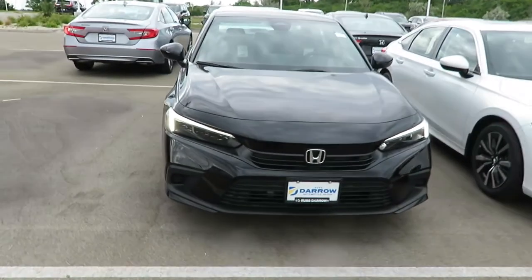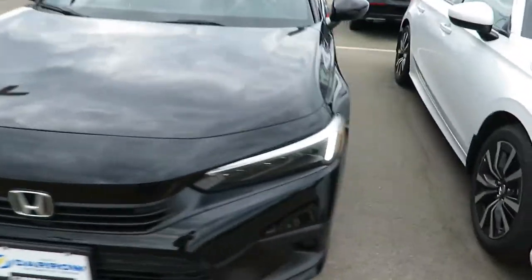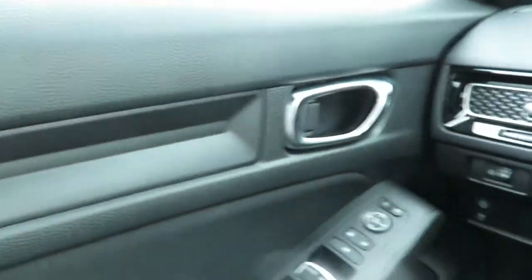Hey, this is Joe here at Rust-Darren Honda. I wanted to show you how Android Auto works on your 2022 Civic Sport. This one's in crystal black. Come inside — what a nice interior.